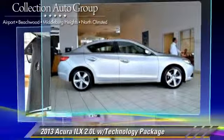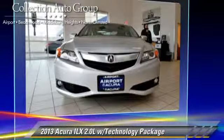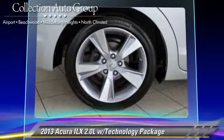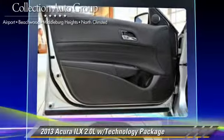Safety features include traction control, stability control, and four-wheel ABS. Comfort and convenience features include navigation system, Bluetooth wireless, and Xenon headlights. Give us a call to schedule your test drive today.